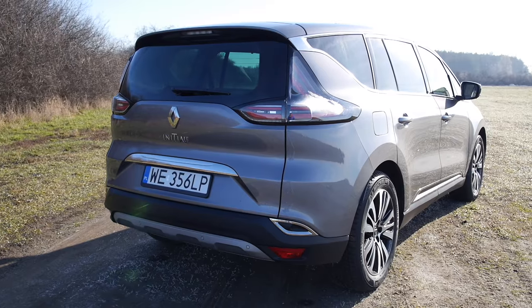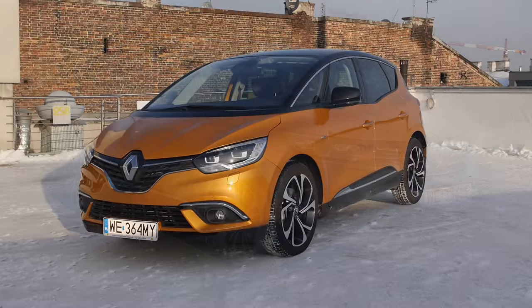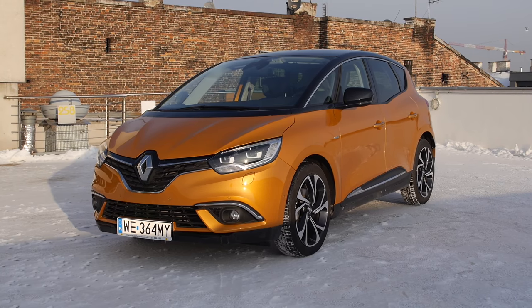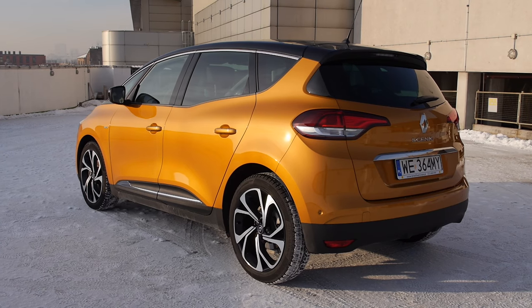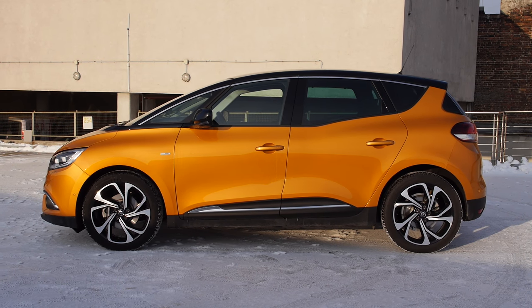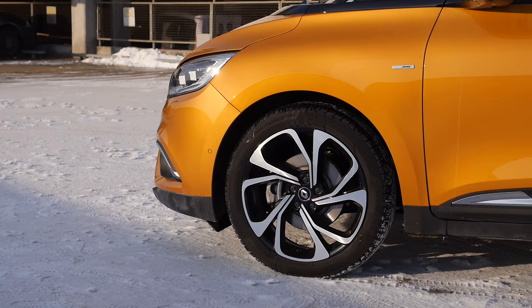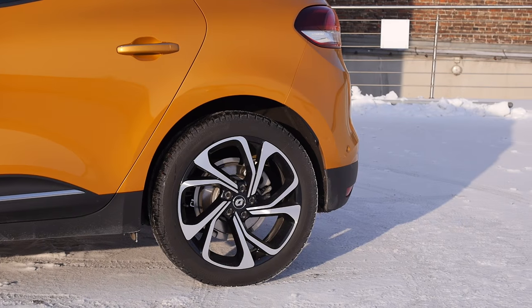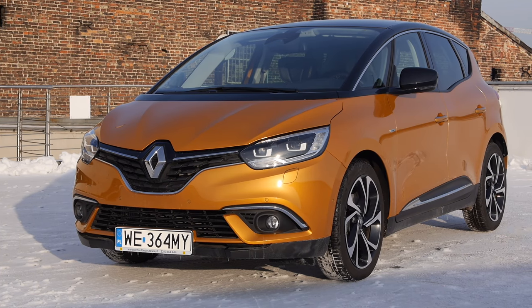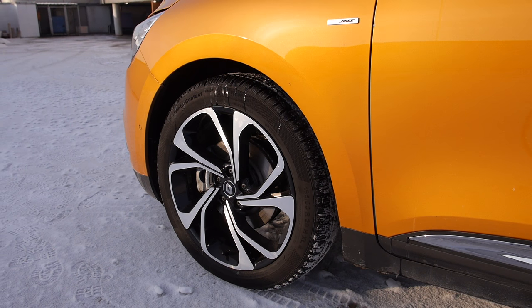Just like the Espace which debuted over a year ago, the Scenic also looks more like a crossover than an MPV. However, Renault does not call it a crossover but simply a compact van. The 20-inch rims are hard to miss — they give the car a modern look and this size is standard across the range, although in lowest trim levels you get steel wheels instead of alloys. Alloy wheel design differs between trim levels. This is the range-topping Bose Edition.